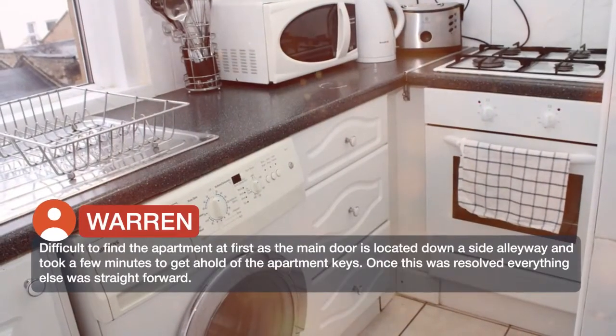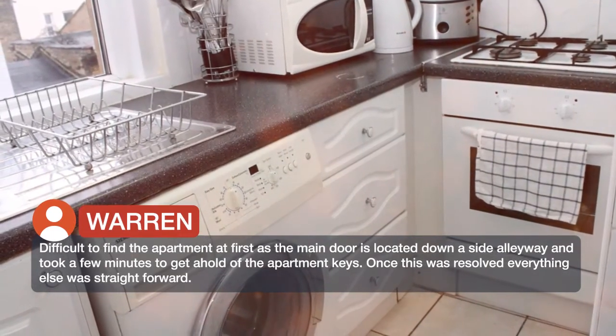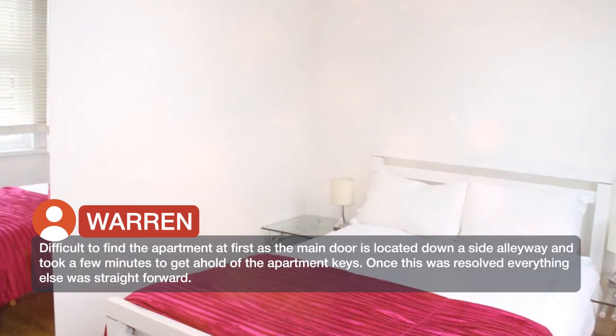Difficult to find the apartment at first as the main door is located down a side alleyway, and it took a few minutes to get a hold of the apartment keys. Once this was resolved, everything else was straightforward.